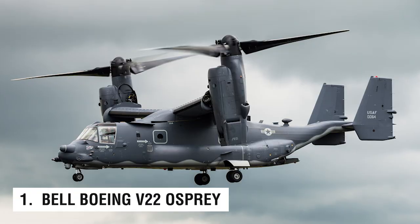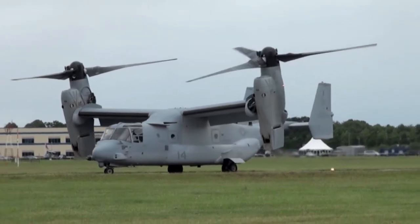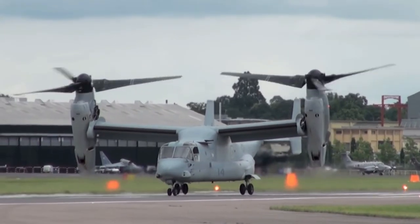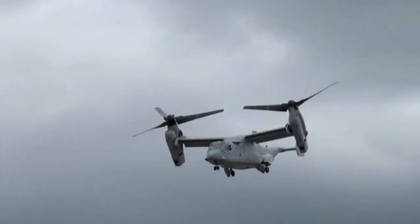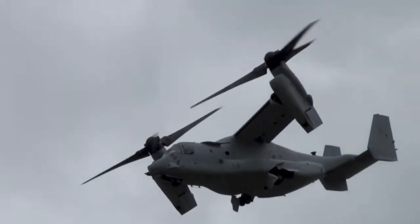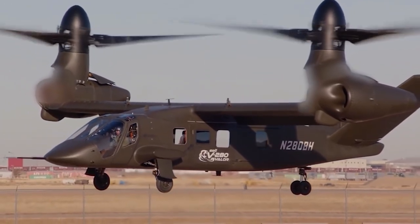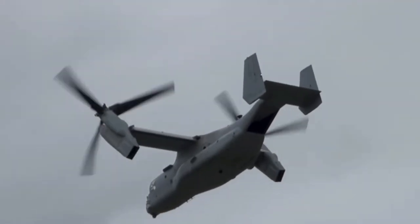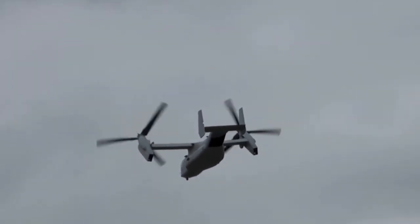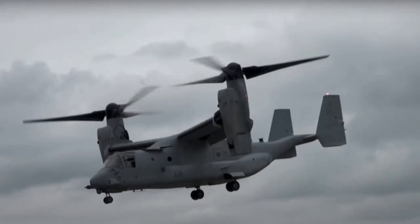Number 1: the Bell Boeing V-22 Osprey. The world record holder for fastest helicopter is actually not even a helicopter at all — the Bell Boeing V-22 Osprey is a versatile aircraft that can transform into a helicopter. When configured as a helicopter, the V-22 Osprey has reached a peak speed of 350 miles per hour. It is currently used by the United States military. Despite its lack of airplane-like stability, the military values the V-22 for its speed and mobility. The helicopters in this video are some of the most capable machines that would be an asset to any military.